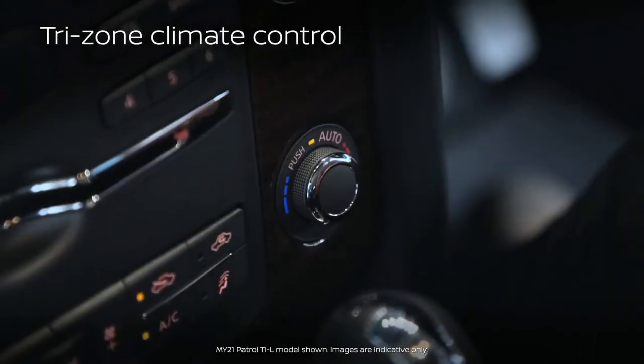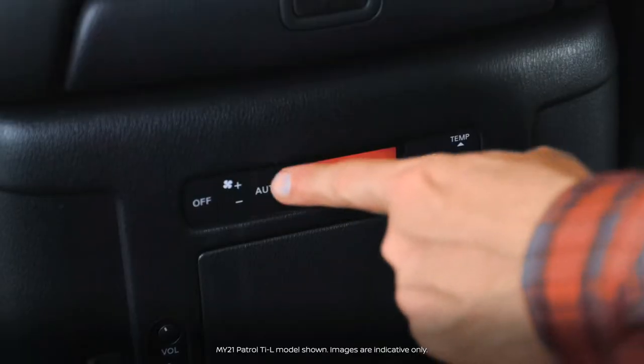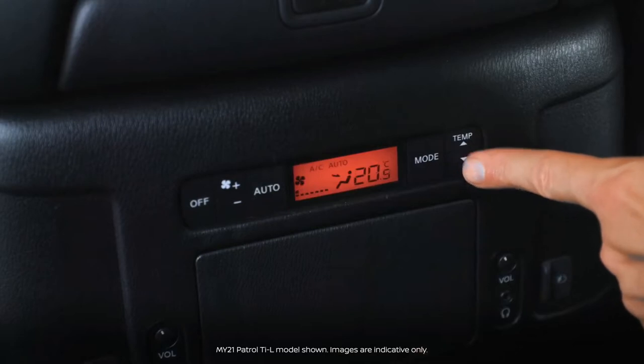Tri-zone climate control air conditioning allows the ability to control the temperature for the driver, front passenger and second row passengers individually to suit their own requirements.